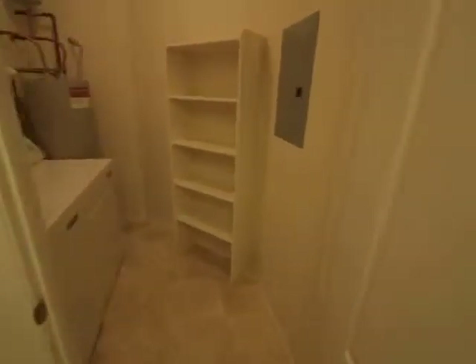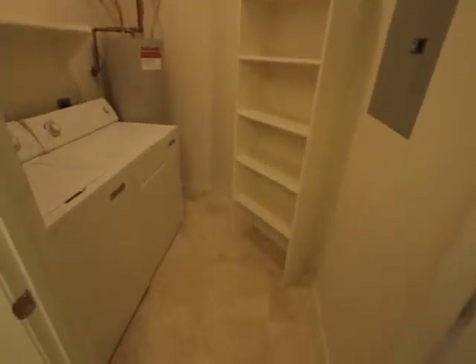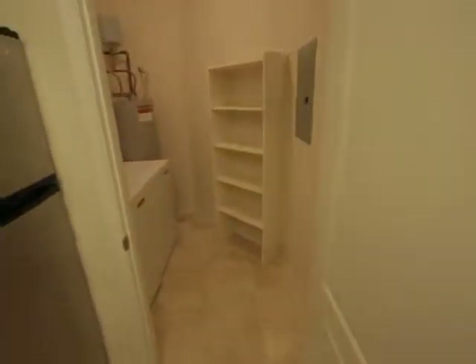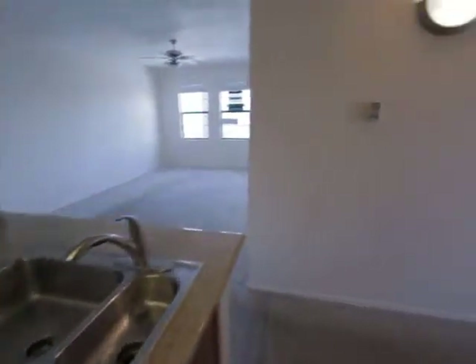The laundry room needs a new lock, but it has a full-size washer and dryer as well as added storage. As you can see, the travertine flooring has continued through here as well as in the bathrooms.